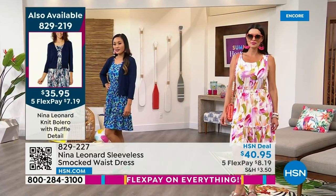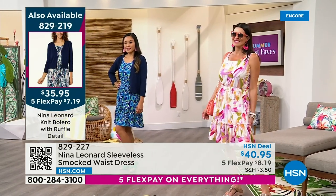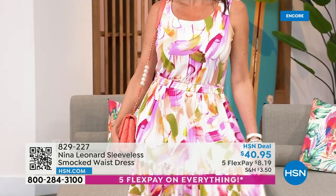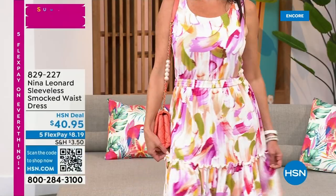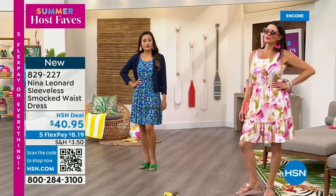Angie is wearing the medium in that beautiful almond multi — that has all the fuchsias, peaches, and spring green, that watercolor effect. Already very popular. And then we've got this beautiful blue on Paulina — she's in the extra small.